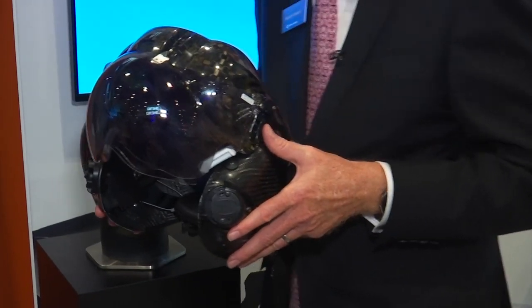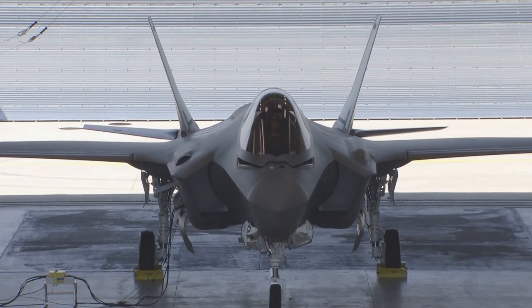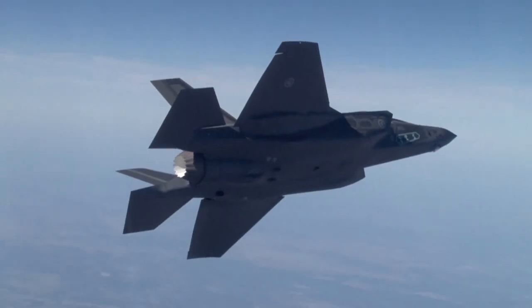At DSEI this year, our avionics area is focusing on our helmet mounted display technology, and we're excited to have on display our helmet as used on the F-35 aircraft. As the Royal Air Force builds up their F-35 fleet, Collins Aerospace is proud to provide a crucial enabler for that capability via the helmet mounted display system.